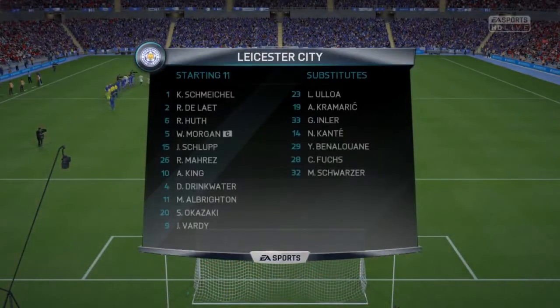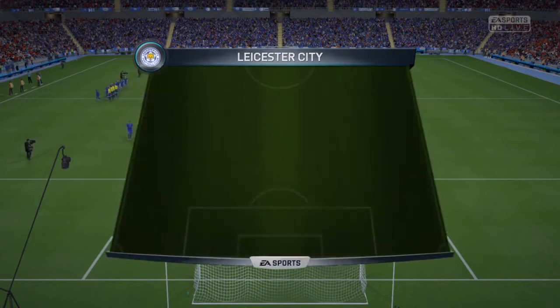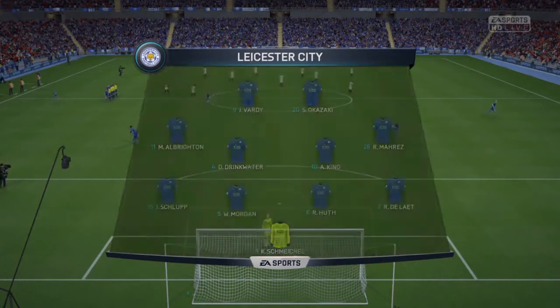This is the Leicester City line-up. Kasper Schmeichel starts in goal. Jeffrey Schlupp starts with Richie Delat in the full-back positions. Andy King plays with Danny Drinkwater in central midfield, with a couple of strikers for them at the front end of the team.